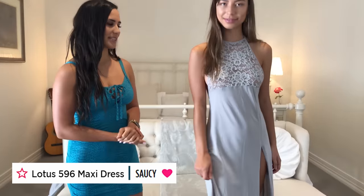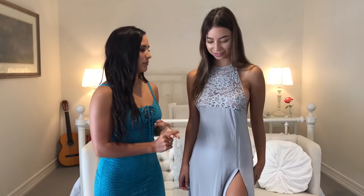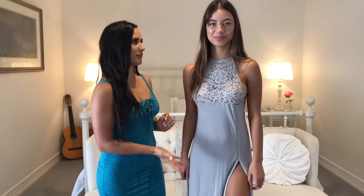So now Gemma is wearing the beautiful Lotus maxi dress. It comes in platinum, which is what she's wearing now, black and red. Gem, why don't you tell everyone how the dress feels and what you like about the dress.